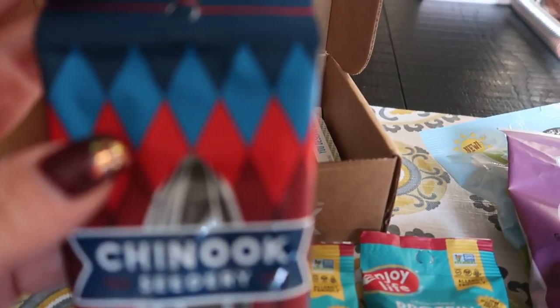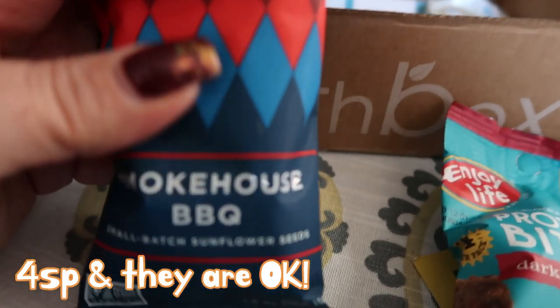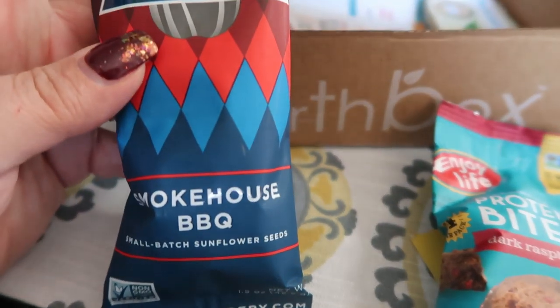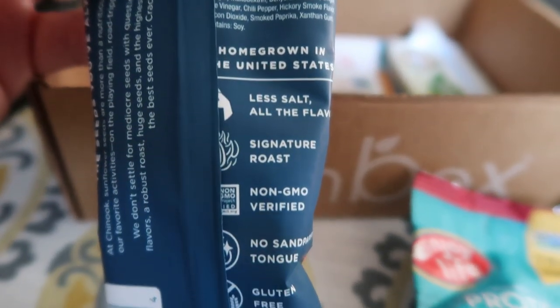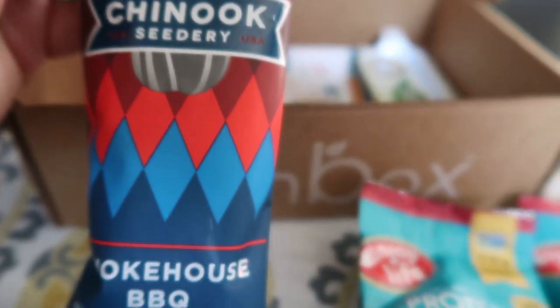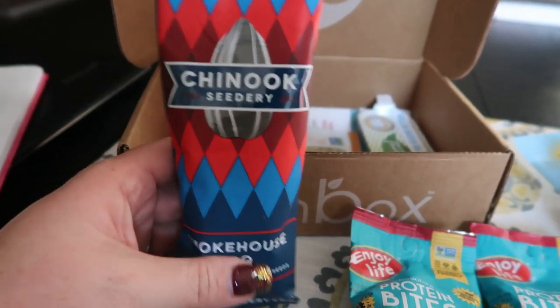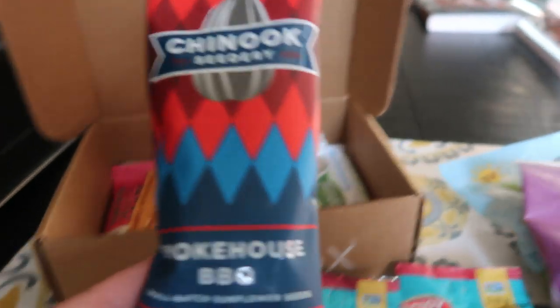Then it looks like we have a pack of Best Seeds Ever — Chinook Seedery — and these are Smokehouse BBQ Small Batch Sunflower Seeds. BBQ sunflower seeds — that sounds really good. Here's your nutritional information: Less Salt, Signature Roast, Non-GMO. This entire package, which is one and a half ounces, is only four smart points. I love BBQ anything, and I love sunflower seeds.